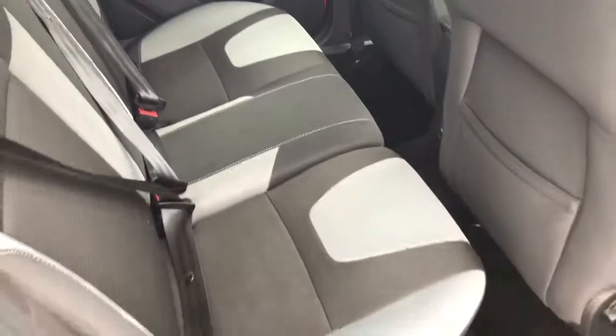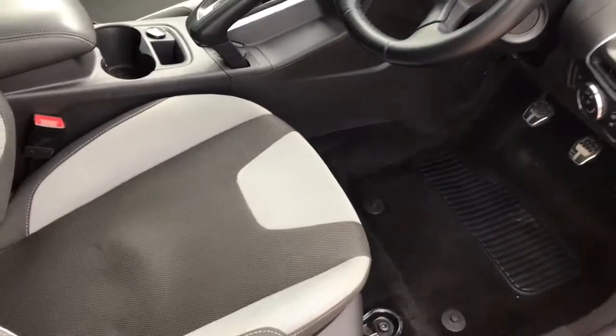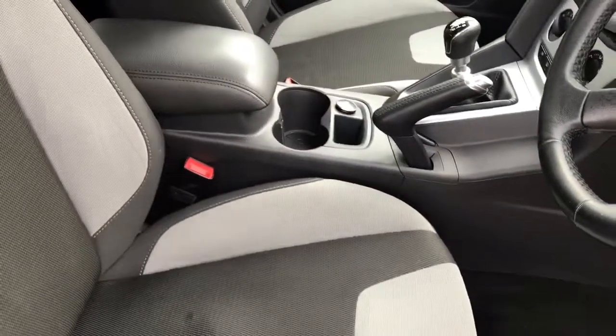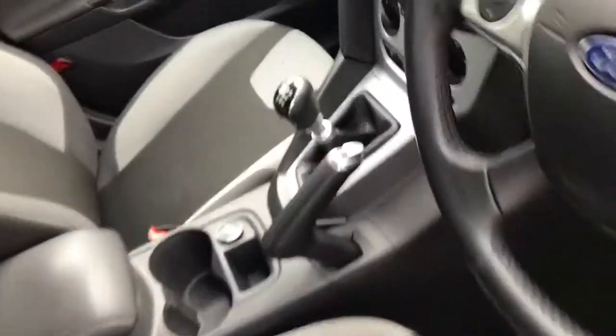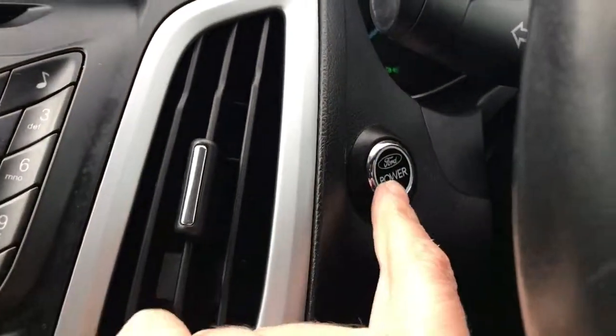Nice clean interior. Sport pedals. Driver's armrest. Push button start.